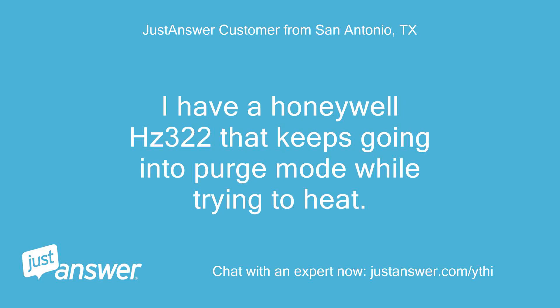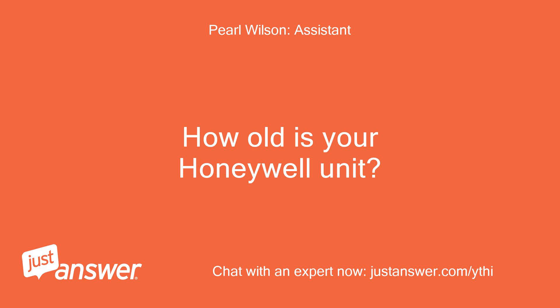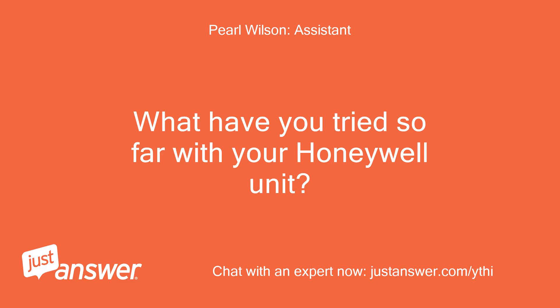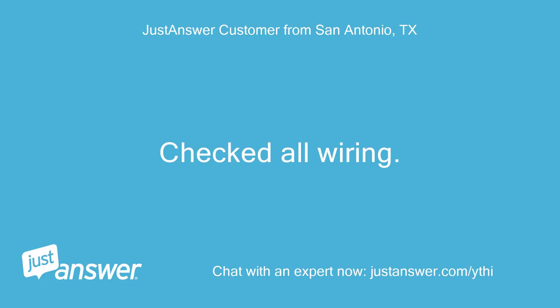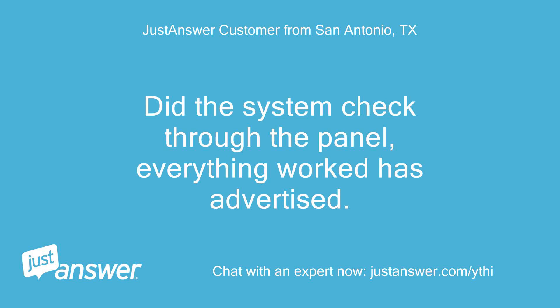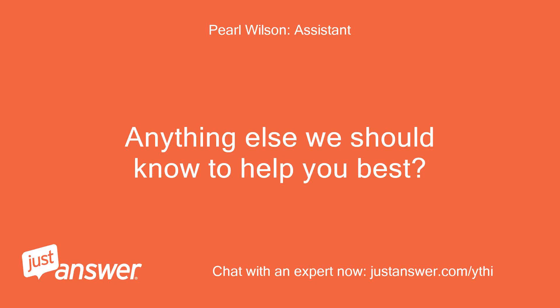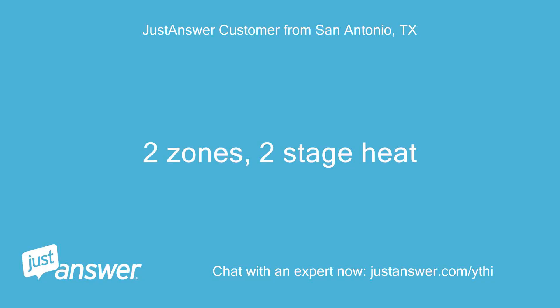I have a Honeywell HC322 that keeps going into purge mode while trying to heat. How old is your Honeywell unit? 6 months. What have you tried so far? Checked all wiring. Did the system check through the panel? Everything worked as advertised. Went back into normal mode and as soon as the thermostat calls for heat it clicks off and goes into purge mode. Anything else we should know? 2 zones, 2 stage heat.